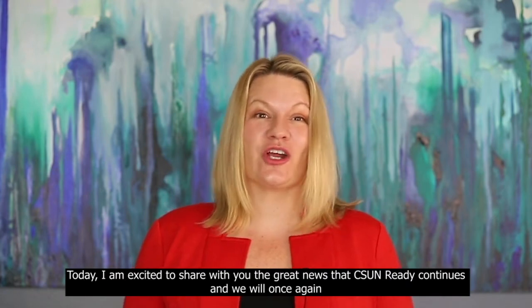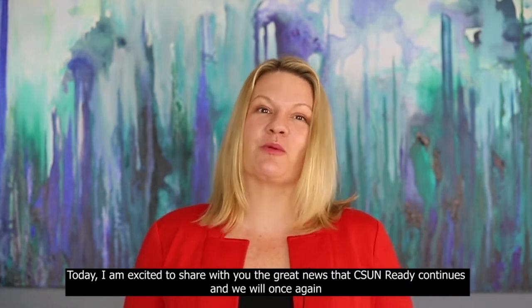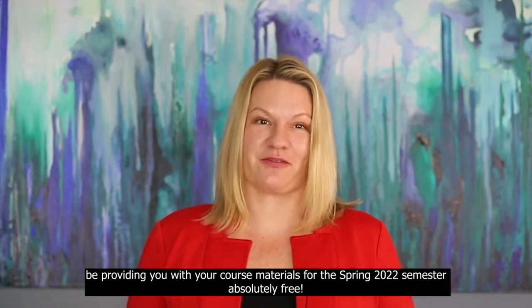Today, I'm excited to share with you the great news that CSUN Ready continues and we will once again be providing you with your course materials for the spring 2022 semester absolutely free.